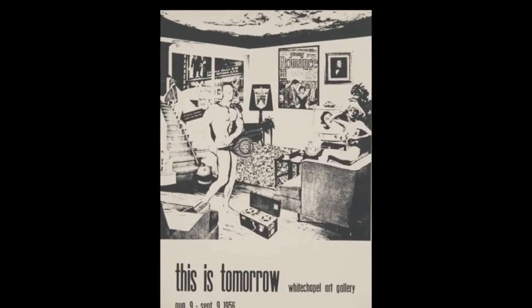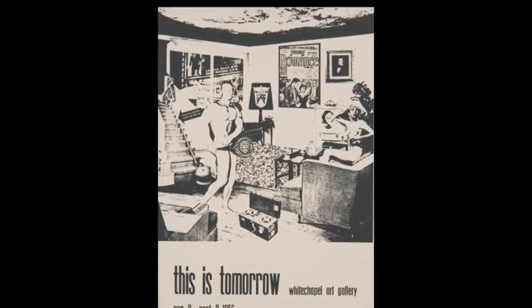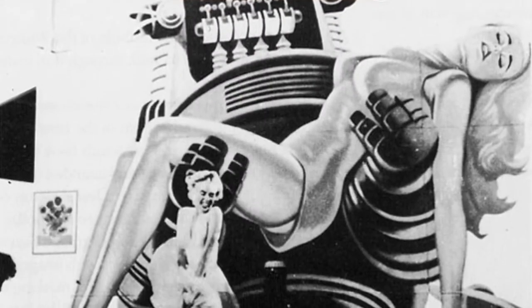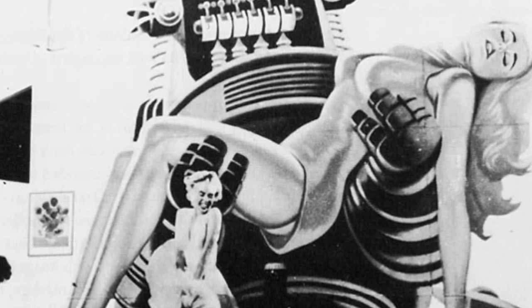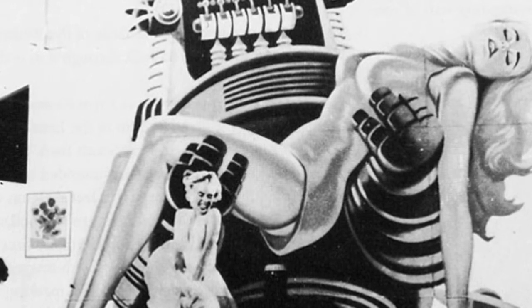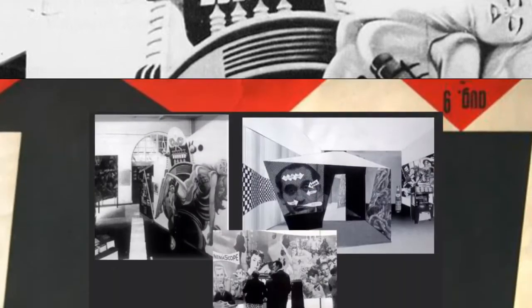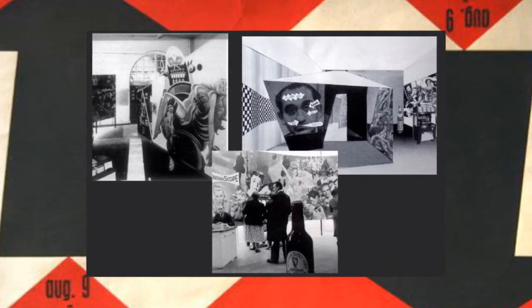'Just What Is It That Makes Today's Home So Different, So Appealing' was created for the catalog of the exhibition 'This Is Tomorrow' in London, England, and was first reproduced in black and white. This Is Tomorrow was an art exhibition in August 1956 at the Whitechapel Art Gallery. It included artists, sculptors, and graphic designers who gathered in the 1950s to discuss aspects of visual culture. The Independent Group wanted to challenge modernist approaches to culture and gained the public's attention through this exhibition.